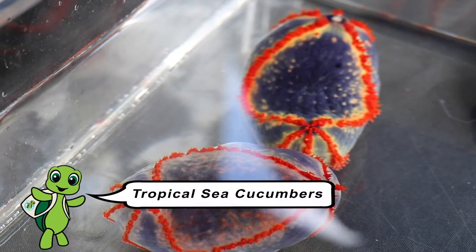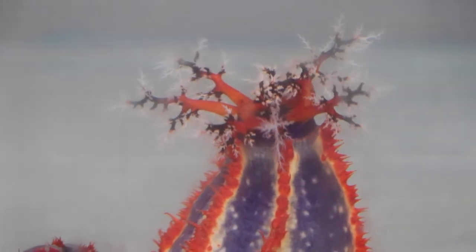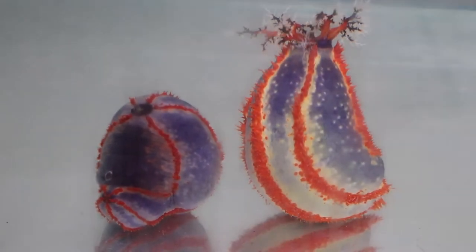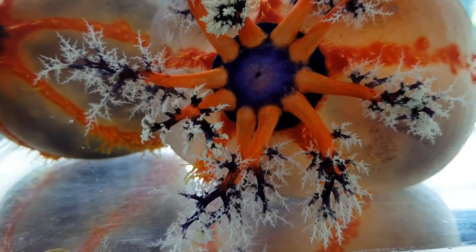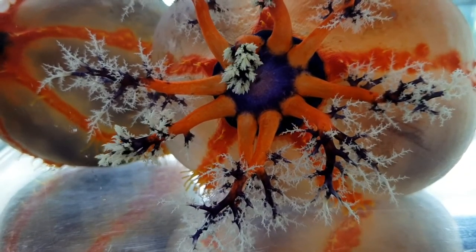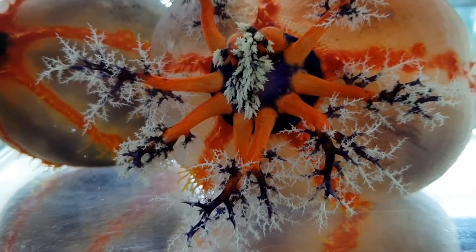Tropical sea cucumbers are a little bit different with the way they eat. They've got feeding branches all the way around their mouth with little sticky white ends on them. They hold them outside their body, the water rushes past and they trap little bits of food called plankton. They drag one branch at a time into their mouth in the middle, scrape that food off, the branch comes back out and another branch comes in and does the same. When they're not feeding, those branches come inside their body and you don't even get to see them at all.